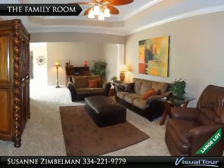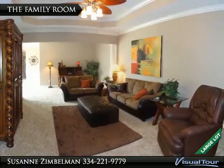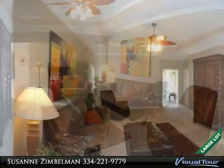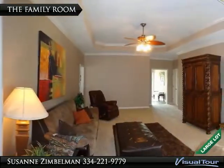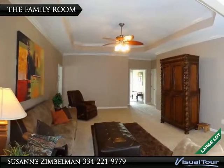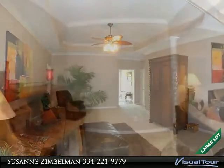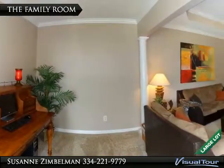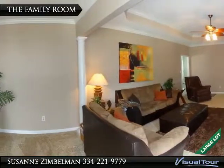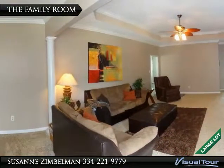The family room, as you can see, is a spacious room that will hold lots of bulky furniture. The family room also offers a double box ceiling, double crown molding, neutral colors, awesome lighting, a volume ceiling, and the office area sets just off the family room, and is set off by a beautiful column.